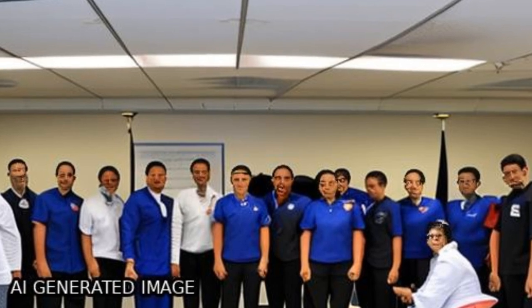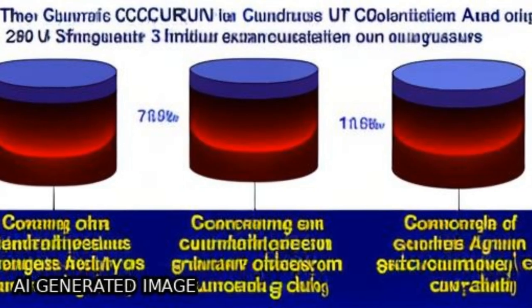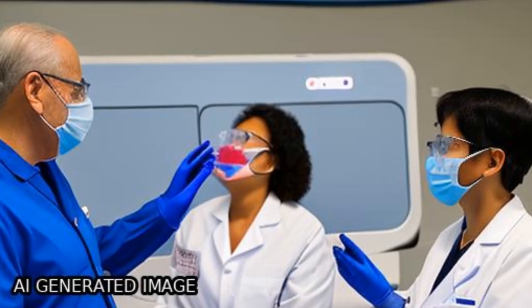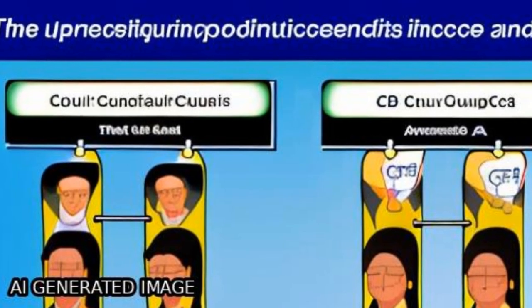The study concludes that dual source CT may be a valuable tool for evaluation of the coronary venous system prior to invasive procedures that are directed at the coronary venous system.